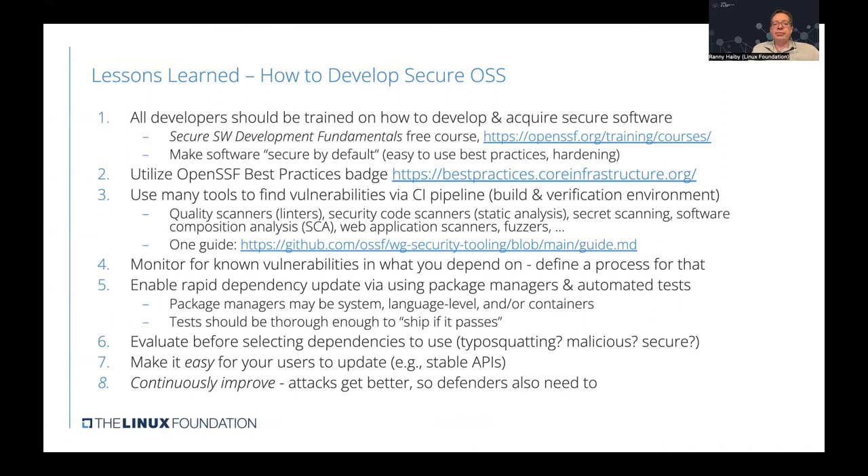There is a need for monitoring known vulnerabilities in what you depend on. Each project should have a defined process for tracking dependencies and responding when vulnerabilities are discovered. There is also a need to enable rapid dependency updates — it's best to use package managers and automated tests. Package managers can be language-level like Python package managers or container-level like Docker image managers, and tests should ensure all packages include the latest updates and patches.